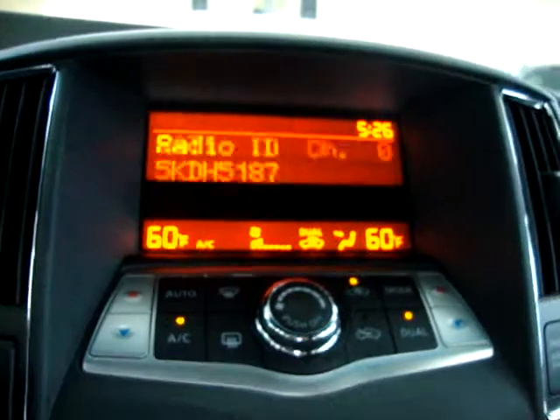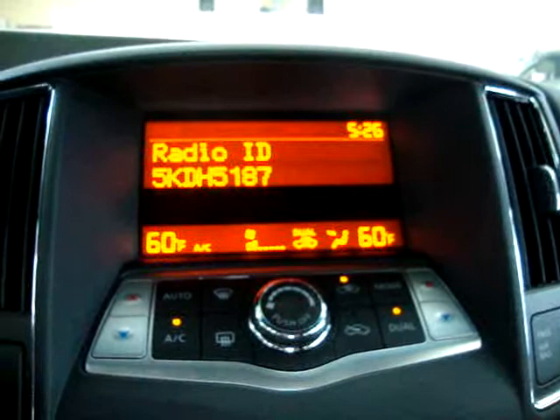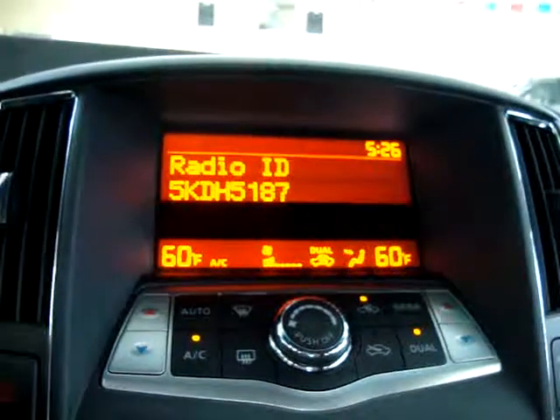Right there we're in satellite radio. Right now we're in preview mode because there's no subscription.